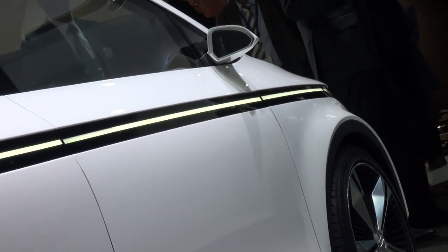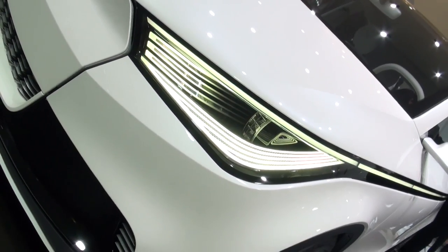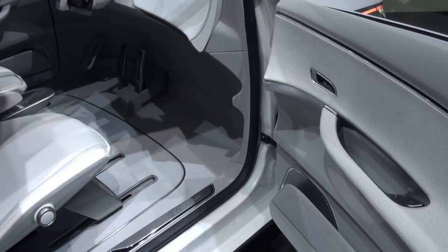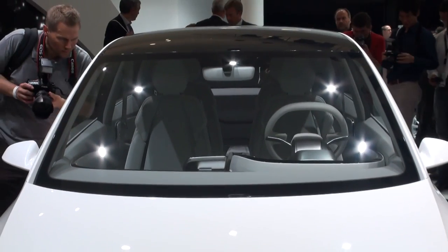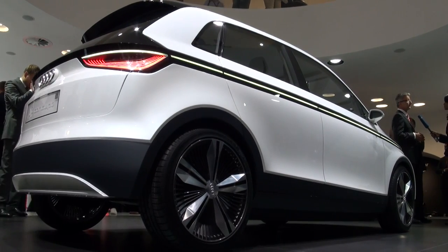Because of its size, the A2 won't only be going up against BMW's i3. We reckon it could be a good competitor for the Honda Jazz and the Toyota Verso S, both of which are compact cars but with lots of versatility and room inside. However, the A2 concept has just four seats and not five, which people might feel is a bit too small.